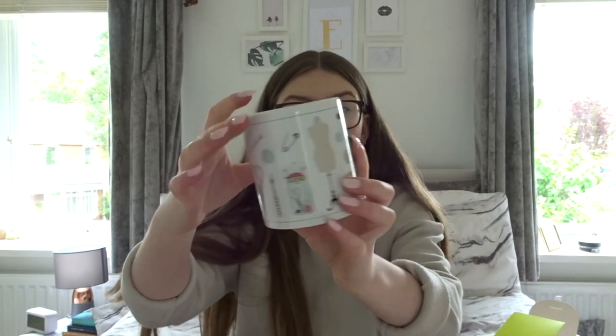Moving on to the arts and crafts section. My nana surprised me with this mug that has loads of sewing stuff on it and my name on it - I love it so much, it was so thoughtful of her. I think it's from Not On The High Street. My mum also surprised me with this pack of postcards with sewing quotes on them. My favorite is 'Sewing is cheaper than therapy.' I'll try to link everything in this haul down below.